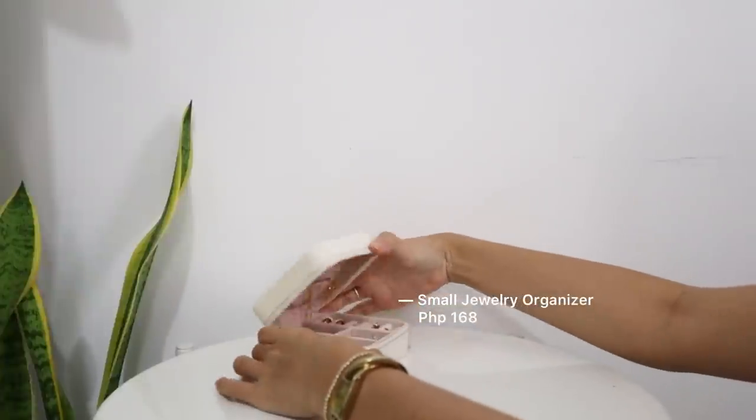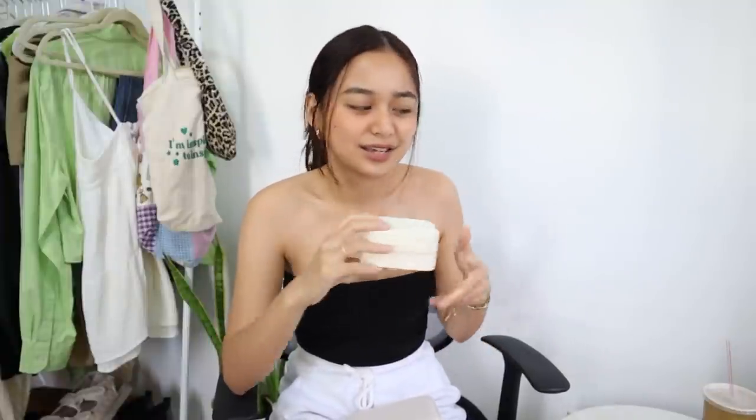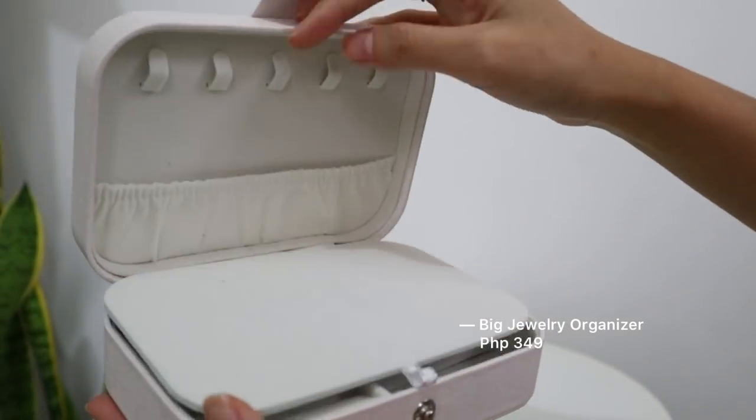Next up, I have jewelry organizers. If you have a girlfriend or you're going to give it to your best friends, this is the way to go. If you're looking for a cheaper version, get the small one. If you have extra budget, get the bigger one. I have my earrings here, my necklaces — it's so beautiful. It's good if you put affordable jewelry in one box. It's just a really cute gift to have. You can also opt for a bigger one that clasps instead of zips. Definitely recommend these two.